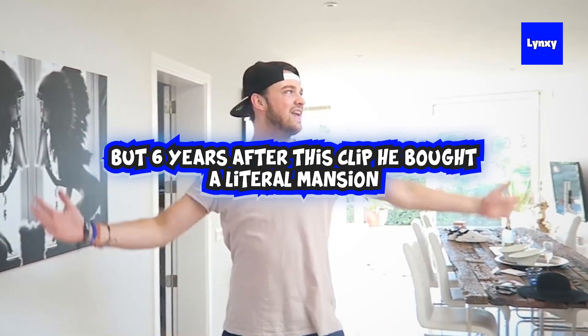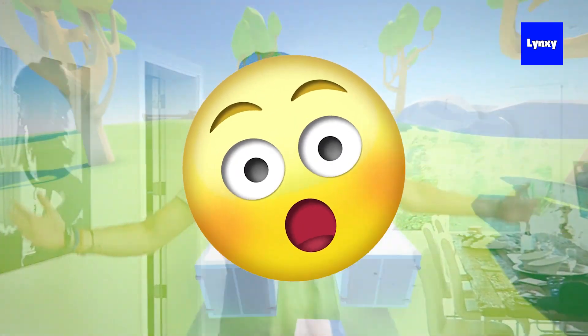All right, so that was pretty nice, but six years after this clip, he bought a literal mansion, and it's so spacious and luxurious. So let's take a look at it.